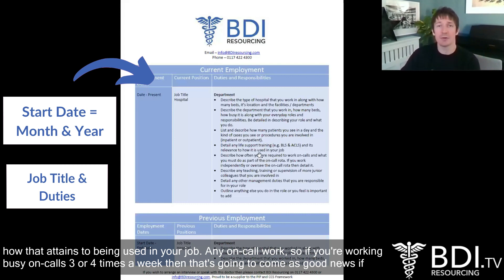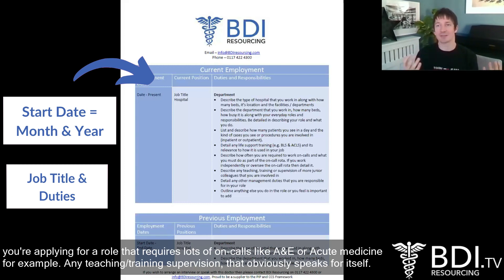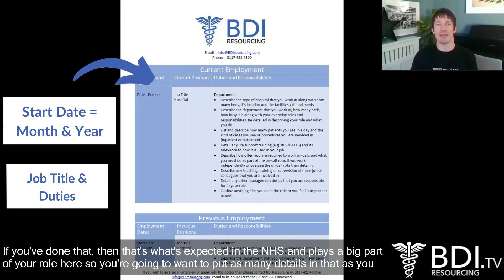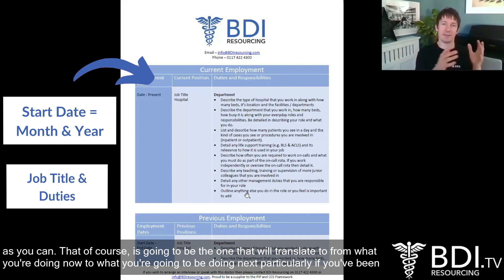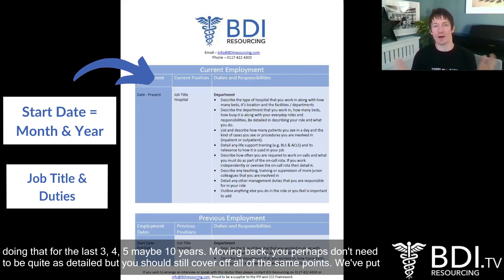Any on-call work — if you're working busy on-calls three or four times a week, that's going to come as good news if you're applying to a role that requires lots of on-calls like A&E or acute medicine. Any teaching, training, and supervision — that's expected in the NHS and plays a big part of your role here. Management duties of course and anything else that you feel is important to add. Be really detailed, and most importantly on your recent job be as detailed as you can, because that's the one that will translate from what you're doing now to what you're going to be doing next — particularly if you've been doing it for the last three, four, five, maybe ten years.